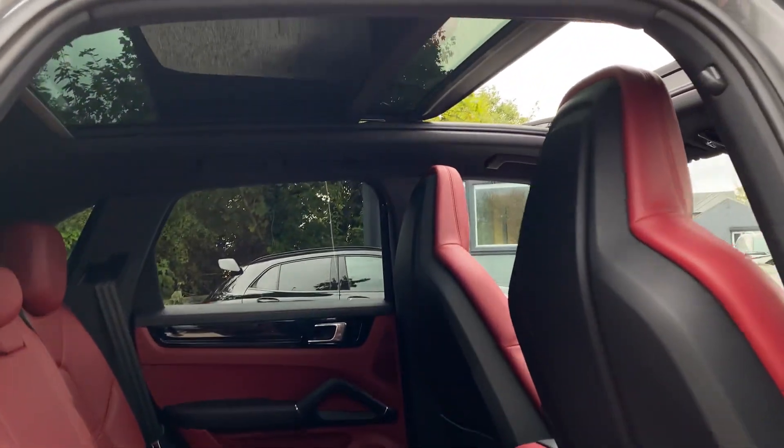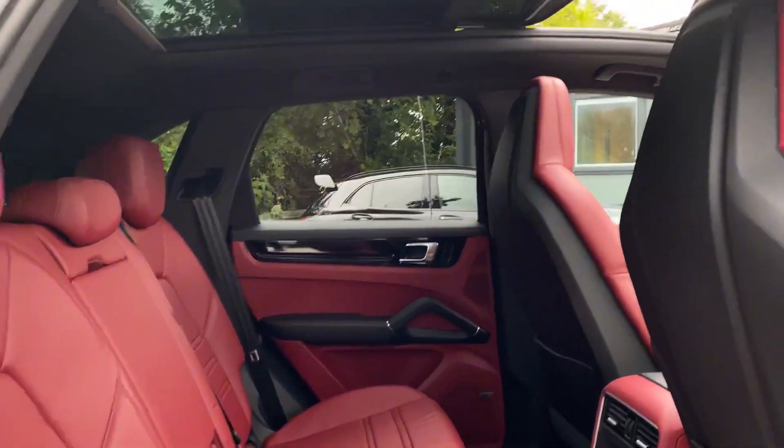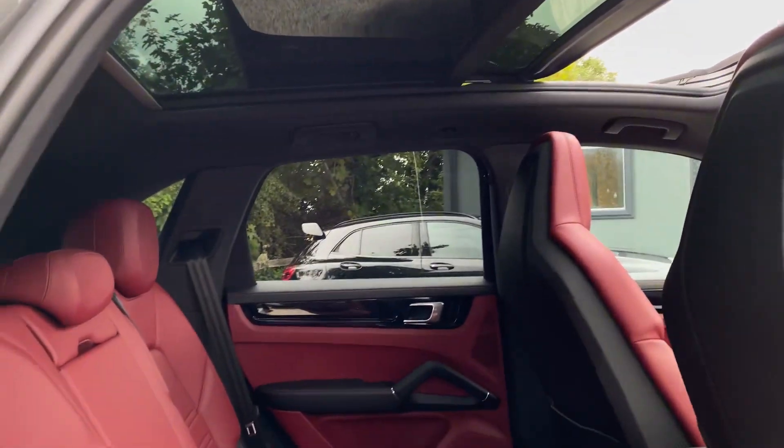Another big feature of the car is the sliding panoramic sunroof, which just lets that extra bit of light into the cabin.